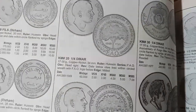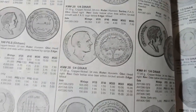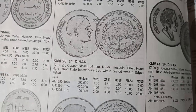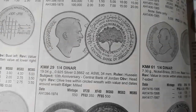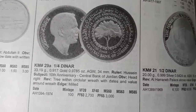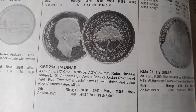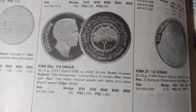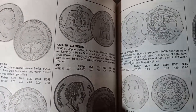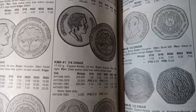The quarter dinar coin minted in AH 1389 is valued at $2. The quarter dinar minted in AH 1392 to AH 1395 is valued at $1. The quarter dinar minted in AH 1394 is a proof coin not for common circulation, valued at $3. Another AH 1394 proof coin in gold is valued at $2,700. The quarter dinar minted in AH 1397 is valued at $1. The quarter dinar minted from AH 1398 to AH 1406 is valued at $1 to $0.95.